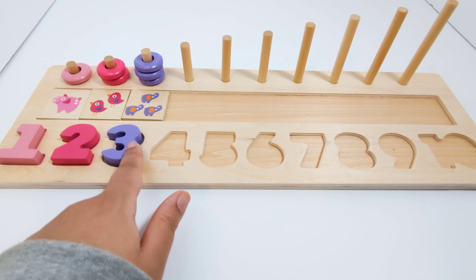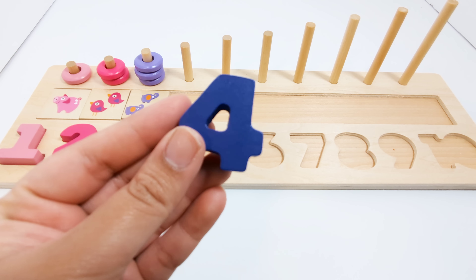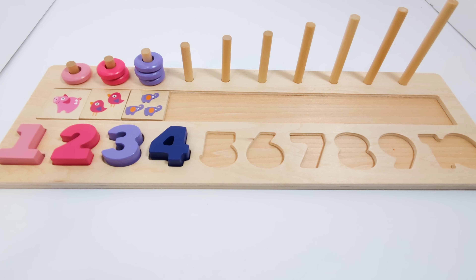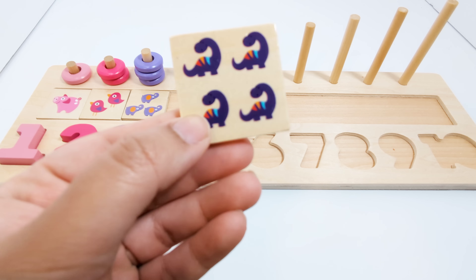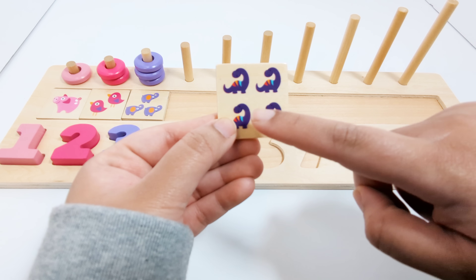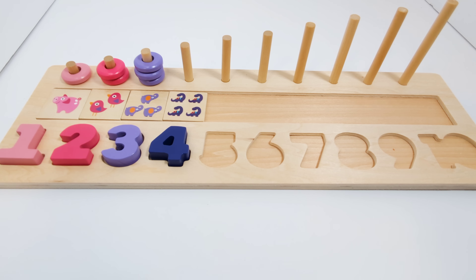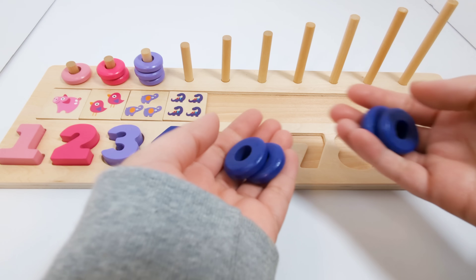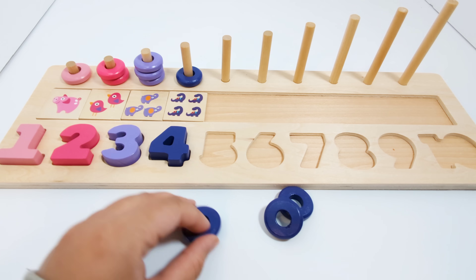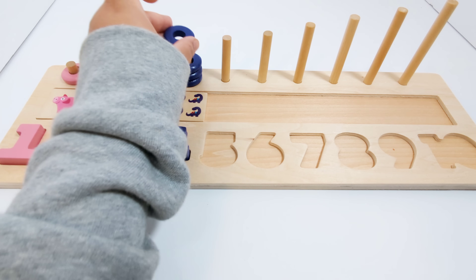Now which number comes after the number three? That's right! It's the number four. This number four is purple. This piece has four dinosaurs on it — one, two, three, four. Four purple dinosaurs. Four purple pieces — one, two, three, and four.